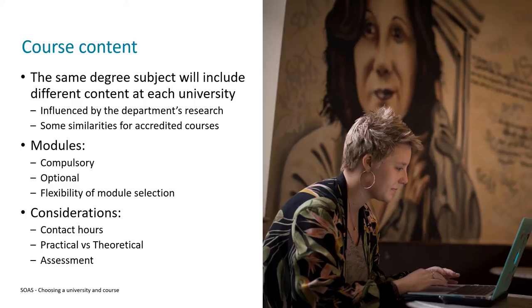The individual topics that make up the course content are called modules, and there are generally two main types. Firstly, there are those that are compulsory — the ones the university says you have to study — typically to ensure everyone has a good baseline level of knowledge covering the core components of the course. Universities will also often have a number of optional modules available, which allow you some flexibility to tailor the course to your needs and interests. The amount of flexibility will vary from year to year and degree to degree, so it's important to look into this if module selection is really important to you.